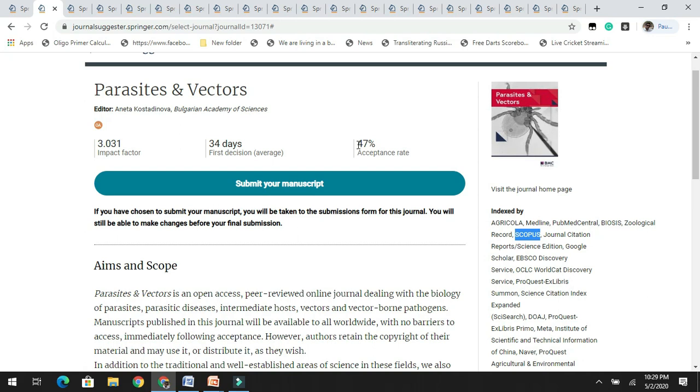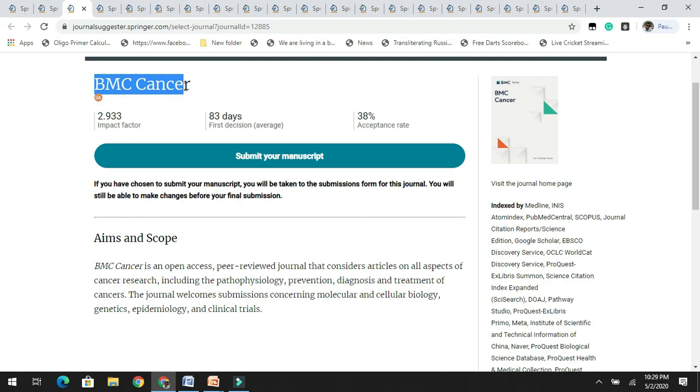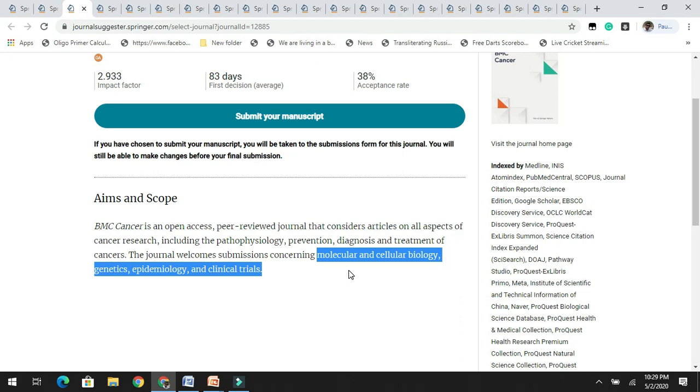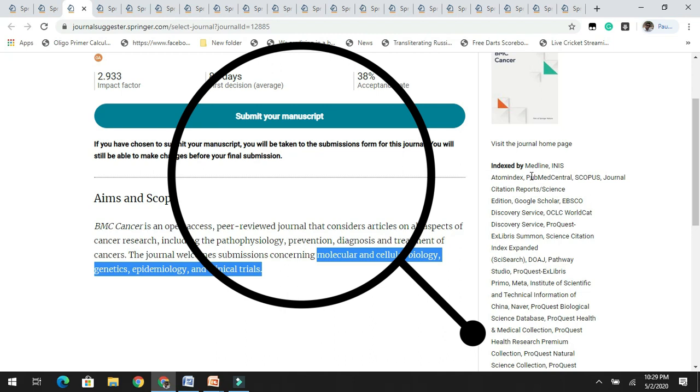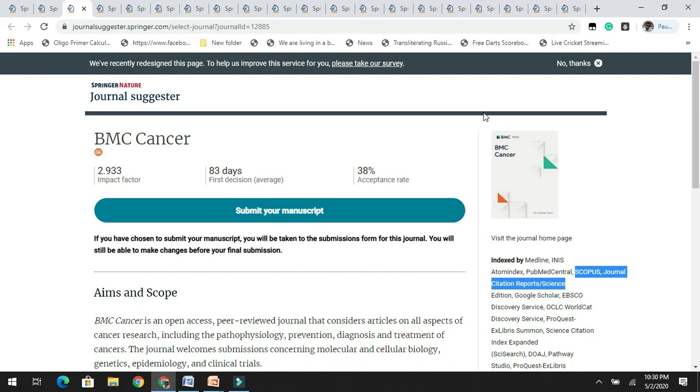Moving on to the next journal, BMC Cancer has an impact factor of 2.9 with an acceptance rate of 38%. It is an open access, peer-reviewed journal which welcomes submissions concerning molecular and cellular biology, genetics, etc. It is indexed in PubMed Central, Scopus, and other databases. If your research is related to cancer, you can check this journal which has a good acceptance rate.